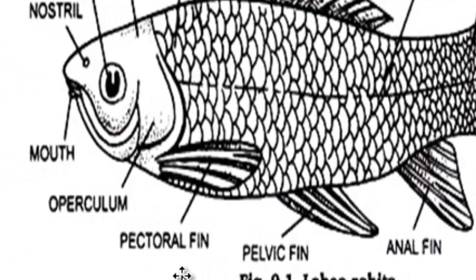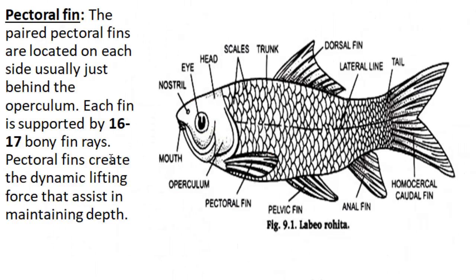Pectoral fin. The paired pectoral fins are located on each side, usually just behind the operculum. Each fin is supported by 16 to 17 bony fin rays. Pectoral fins create the dynamic lifting force that assists in maintaining depth.